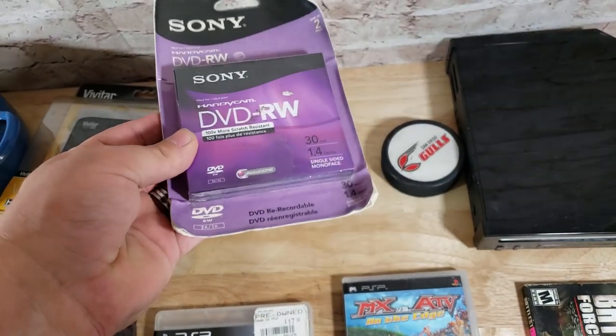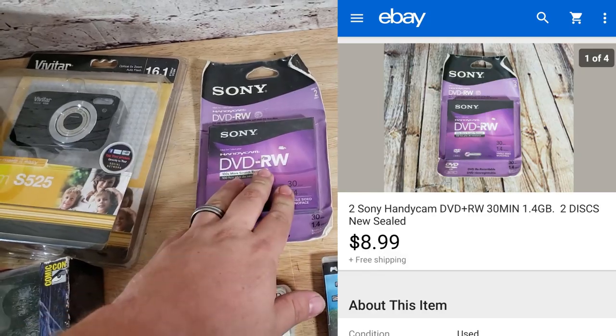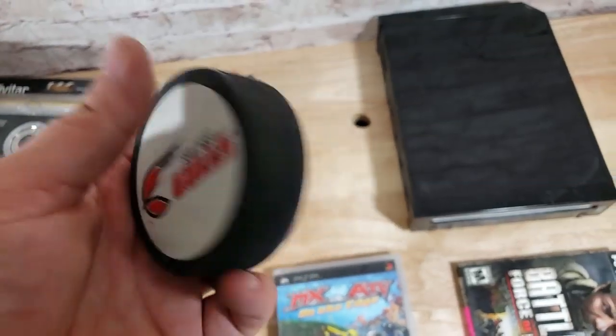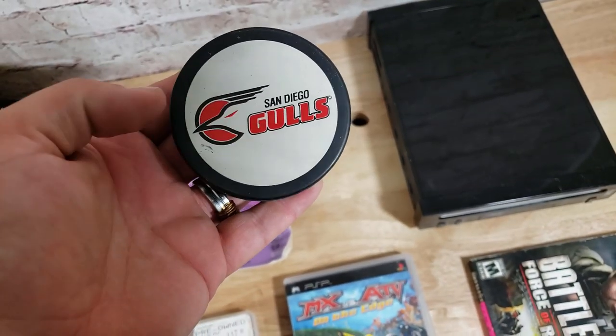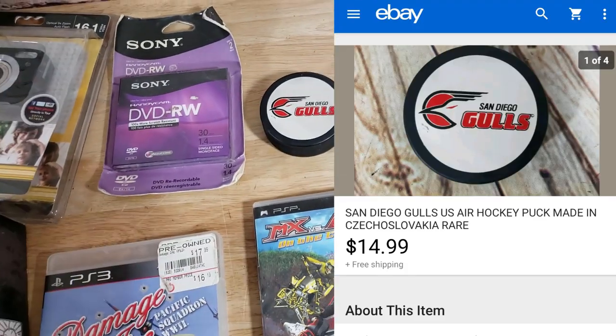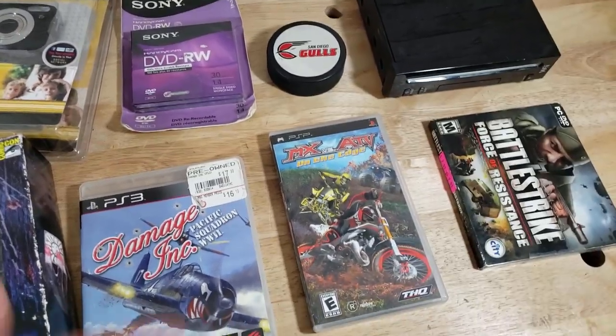A Sony DVD-RW set of two little discs — this sold for about $9 shipped. I think this was 50 cents at a Goodwill, surprisingly. And then this is a San Diego Goals hockey puck — the US Air minor league hockey team in San Diego. That sold for $15 shipped. I think it was just a throw-in from a box of stuff I had.